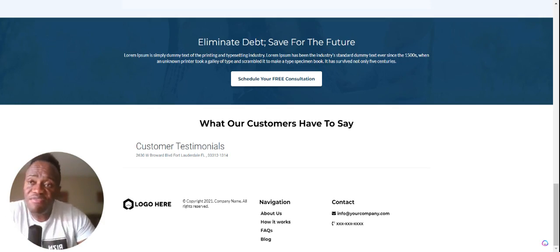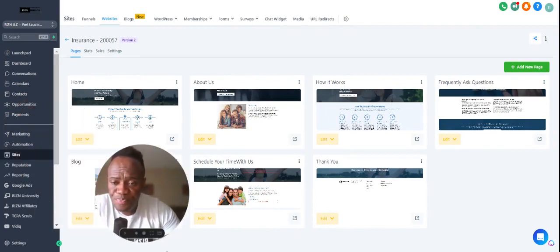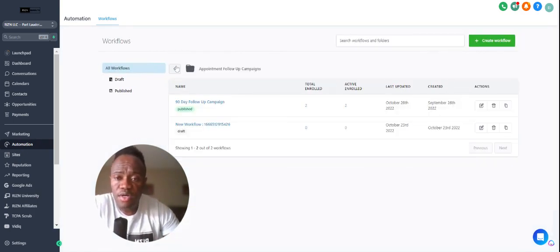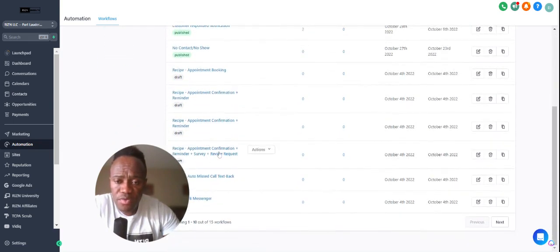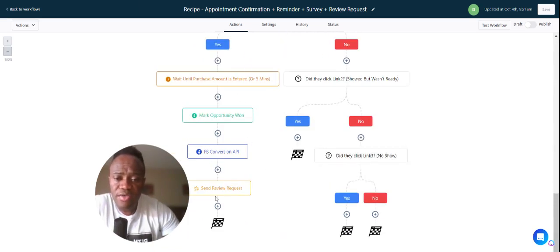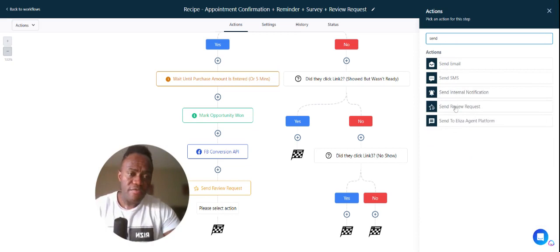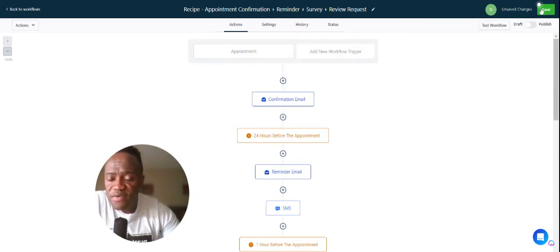That's pretty much it as far as reviews go and automating your reviews. There's also another way you can do it via workflows. For example, if you have a calendar, it's automatically built into Rise and Results. When somebody books an appointment, they get a confirmation email, and at the end based on how they click the link, you can add a 'Send Review Request' step. You can set the review type to SMS or email, and as long as they follow the pipeline, they'll receive a review request.